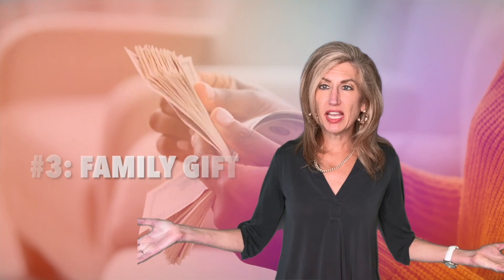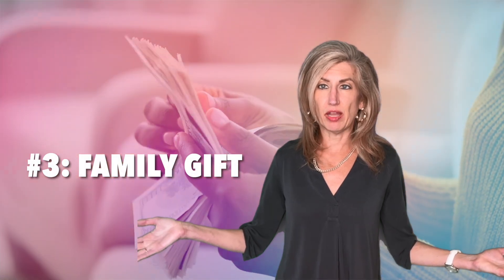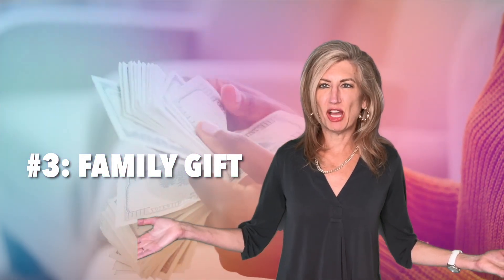Family down payment gifts. Some buyers have generous family members who are willing to assist with a down payment in the form of a gift. Most lenders can inform you of the rules regarding gift down payment assistance.